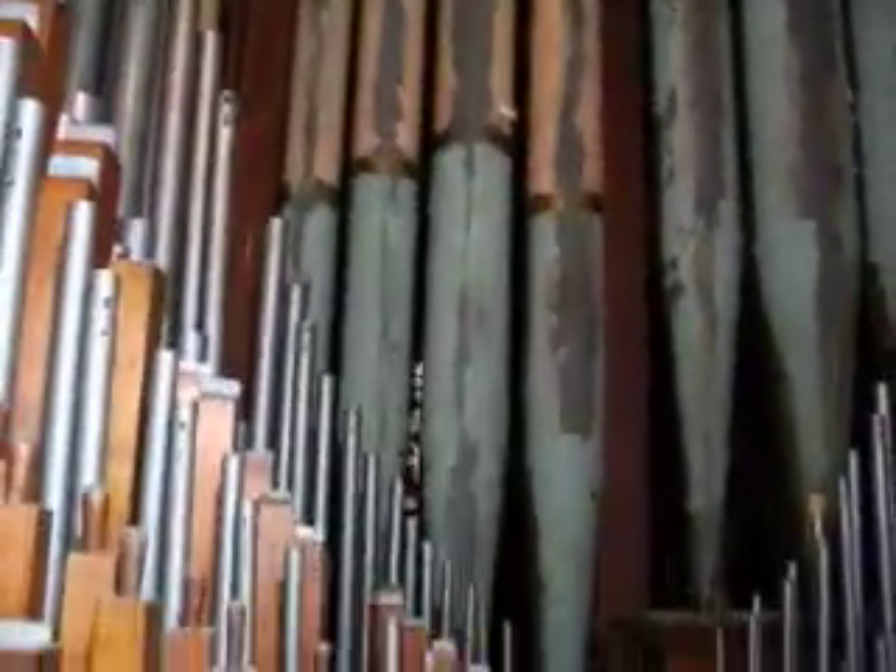Here is the choir division. You can see some pipes pulled again for ciphers. I don't know how many stops there are in this division. Here you can clearly see the former paint on the rear of the case pipes. There is actually one reed right there that has been pulled — when or why, I have no idea.